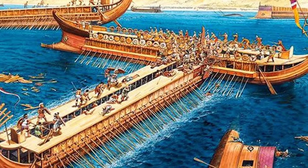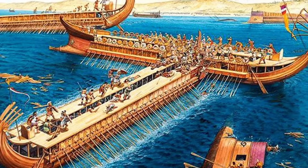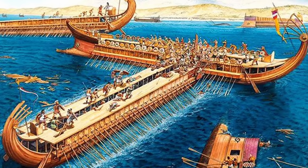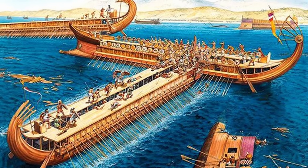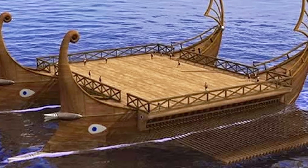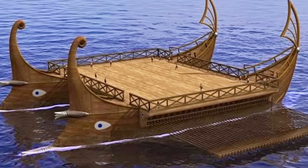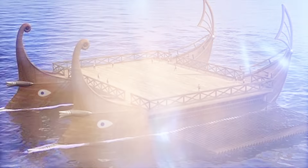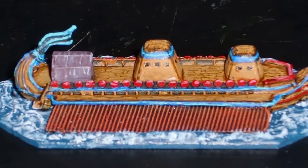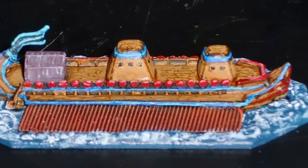What truly distinguished the Tesseraconteres was its propulsion system, involving an unprecedented number of rowers — more than 4,000 in total, arranged in 40 rows. Despite its impressive dimensions, it was primarily a prestige vessel rather than an effective warship. Plutarch's accounts suggest the ship was intended for display and exhibition, lacking practicality for actual naval warfare. The vessel was more akin to a floating palace designed to showcase the wealth and power of Ptolemaic Egypt.